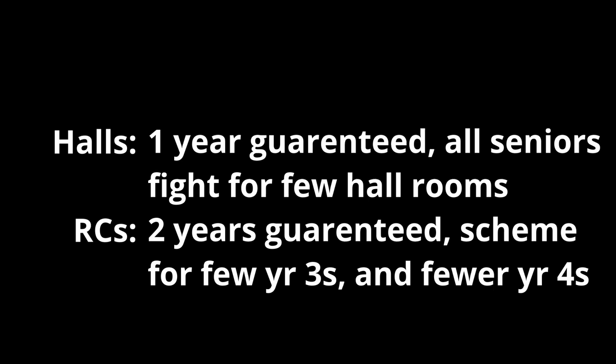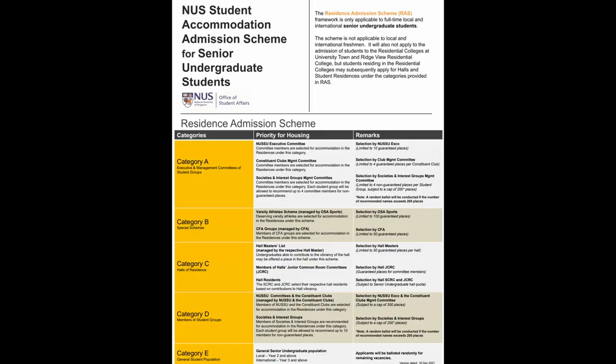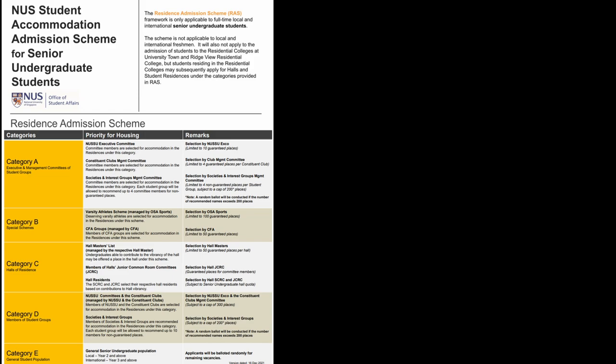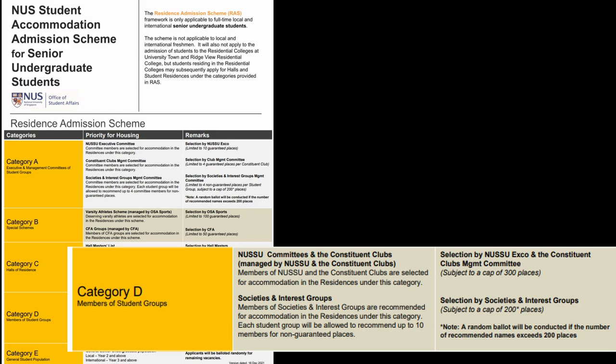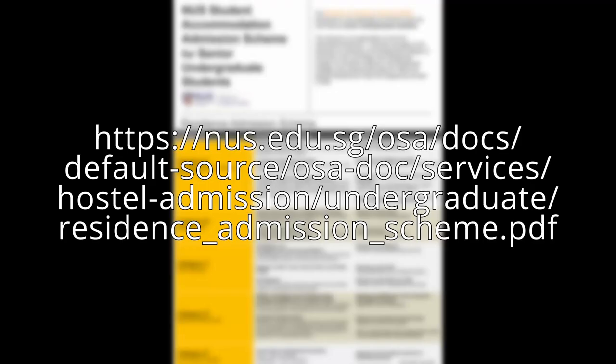Another point would be that RCs guarantee a two-year stay, with a scheme for year 3s to stay with added commitments. However, halls only guarantee freshmen one year of residence, and they will have to fight for a few rooms from year 2 onwards under the residence admission scheme. This is a priority list with the highest priority going to NUS club's executive members, followed by NUS special sports and art scholars, after which hall residents with lots of contributions, then NUS club's ordinary members, and finally everyone else. Terms and conditions apply, and if you want to give it a detailed read, here is the link.